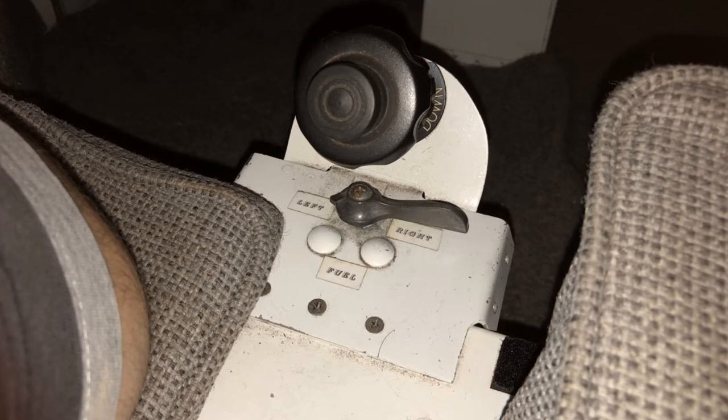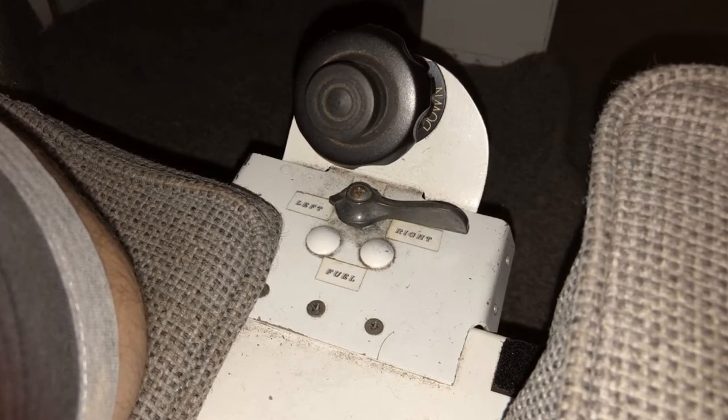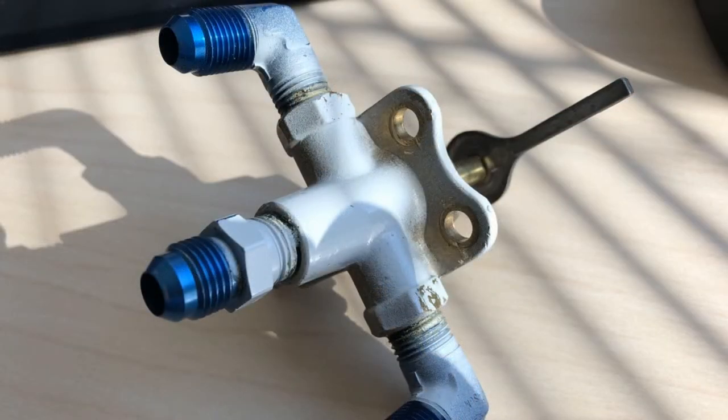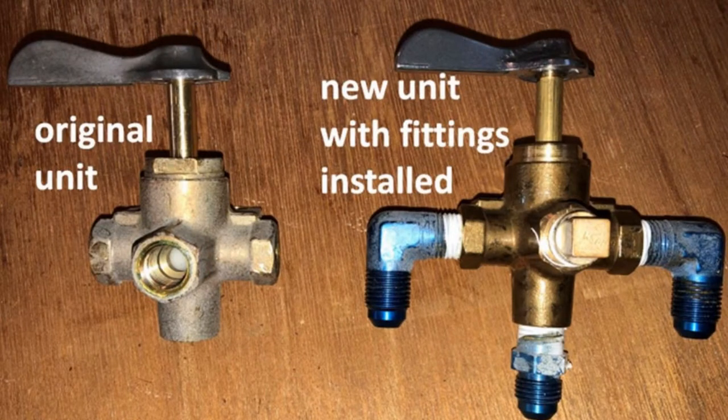Two years earlier I had replaced the fuel selector valve, as it was becoming so stiff I was concerned I would get stuck between tanks when switching. Because this was a more or less recent change to the fuel system and I was now experiencing fuel issues, I thought perhaps I was the culprit of this new problem. As it turns out I had made one mistake when I installed it — I used the wrong thread seal material during assembly. However, upon close examination of the selector there were no signs of leakage.